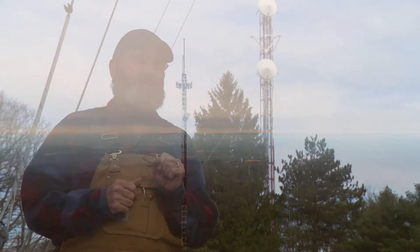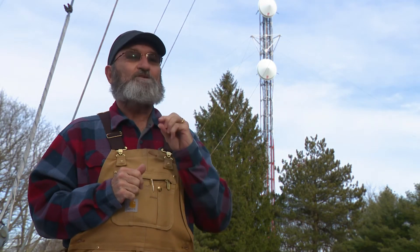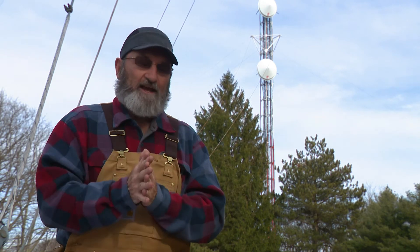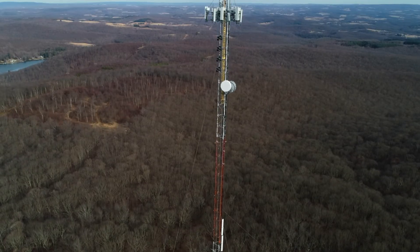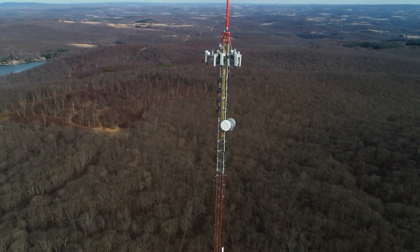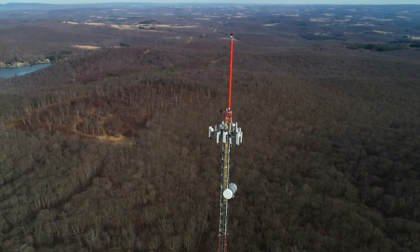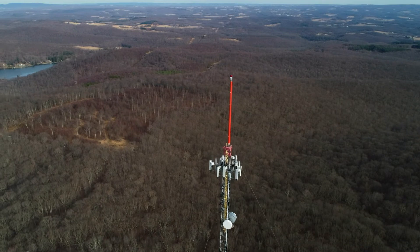For folks that have been having trouble picking us up — where it's just barely above the noise, you get it and then it goes away, and then it rains and it comes back — we're adding a lot of power. This should make a solid signal in most of our viewing area. If you're down in one of the deep hollows you'll still have some issues, but it should be much better for everyone else.